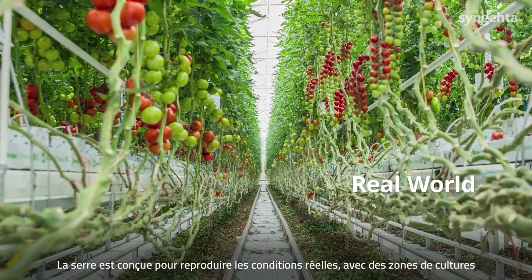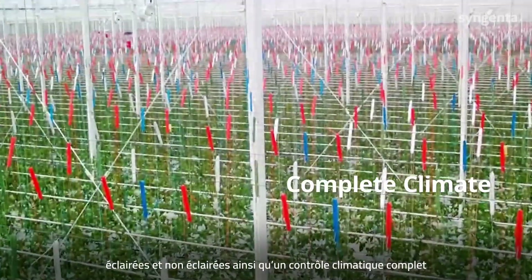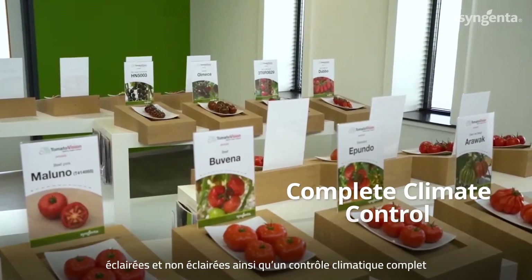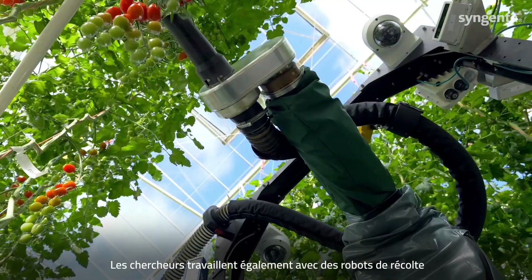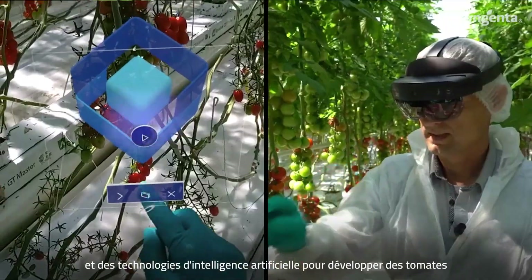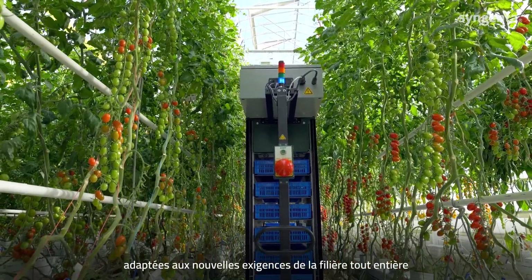This greenhouse is designed to mimic real-world conditions, featuring lit and unlit cultivation with complete climate control for variety testing and selection. Researchers are also testing harvesting robots and AI-enabled technologies to breed tomatoes that will be ready for the future of greenhouse production.